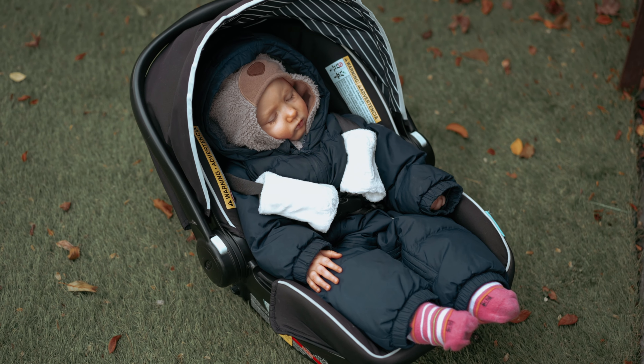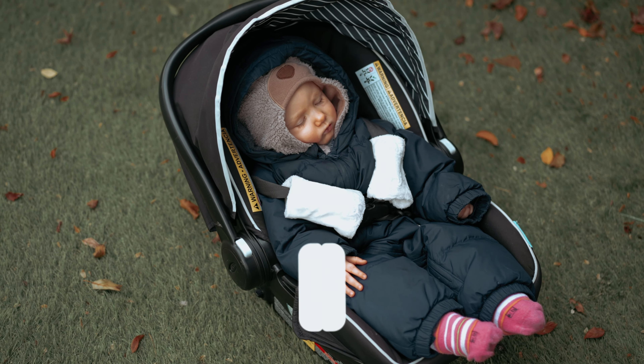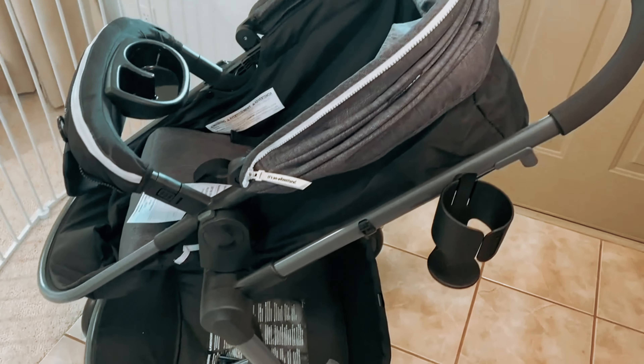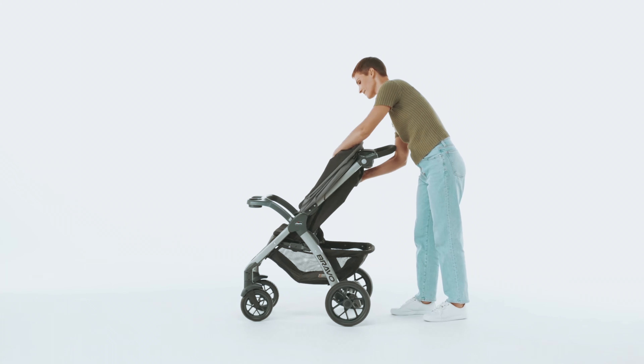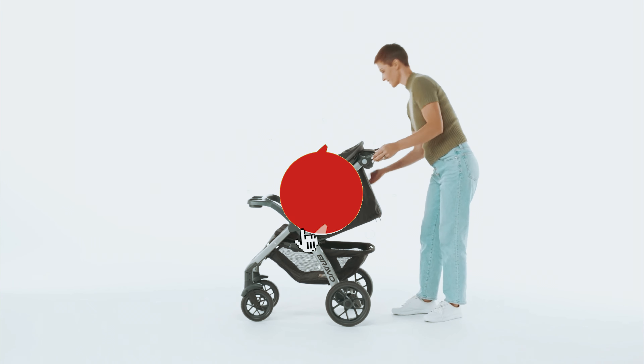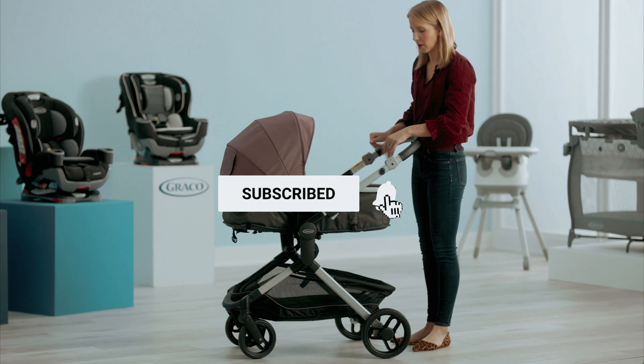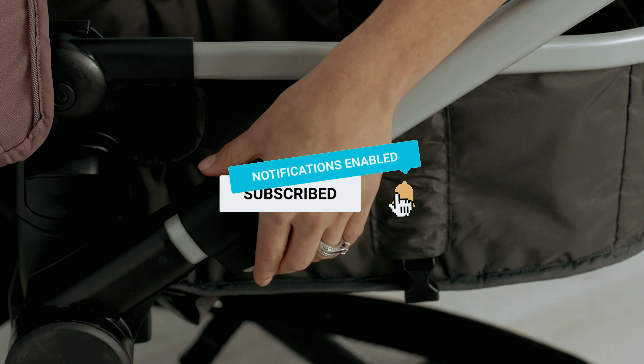As always, you will find all the links to these products in the description below. Comment below and tell us which car seat stroller combo you are considering. Don't forget to subscribe to our channel for more amazing videos like this.